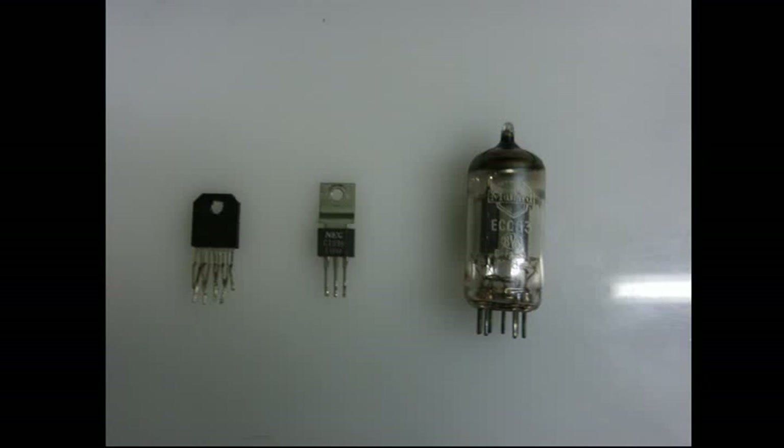Greetings YouTube. This is CoolDudeClem once again, and today I'm going to do an experiment to end the debate about which sounds better: integrated circuits, transistors, or tubes.